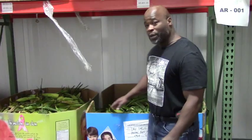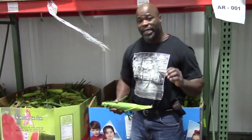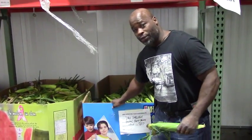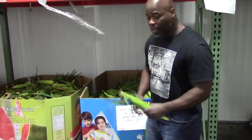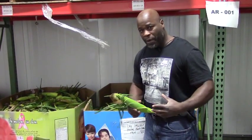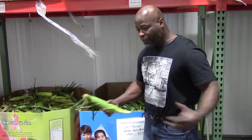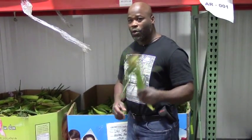Remember folks, the sweet corn is free. We can put as much sweet corn as you would like. We will only deliver a full tote of sweet corn if you order it. But if you don't, come up here personally and talk to us and we will fill up however much that you want. Good sweet corn, folks.